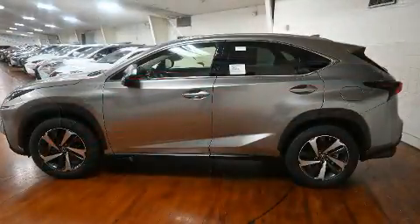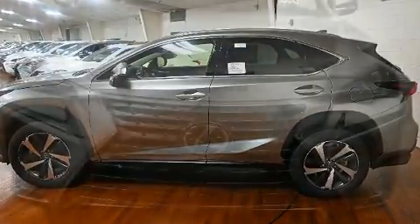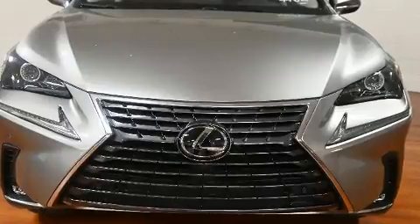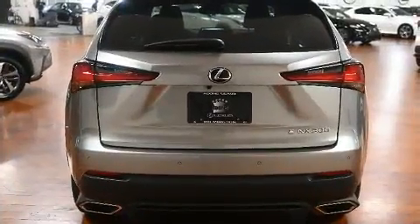All of the premium features expected of a Lexus are offered, including delay off headlights, one-touch window functionality, a built-in garage door transmitter, a power seat, and heated and ventilated seats.